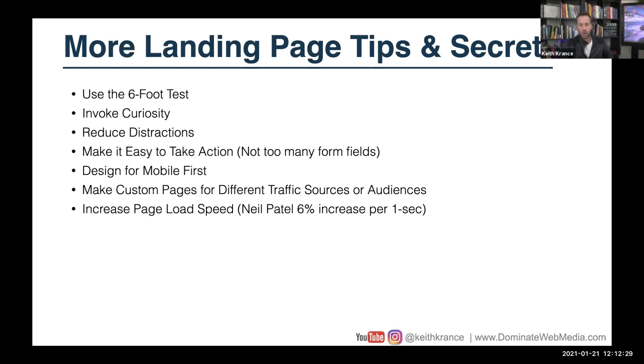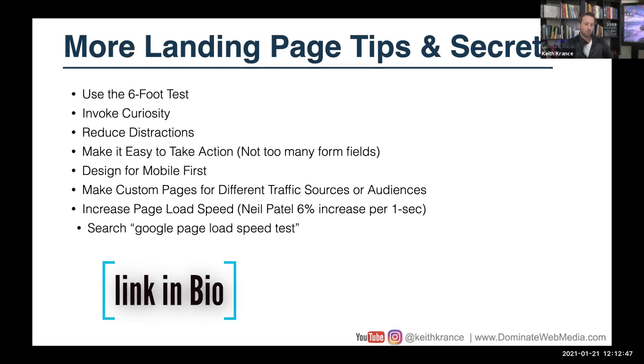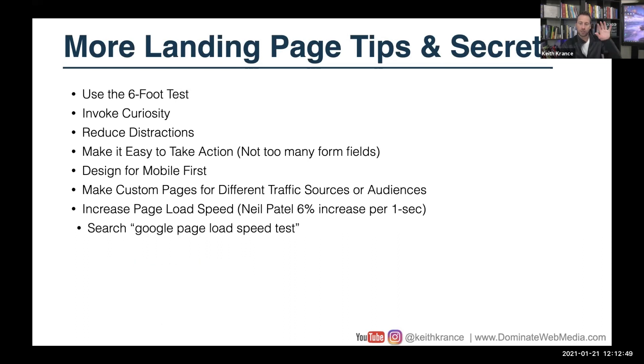Load speed can make a big difference — this is more hyper-optimization stuff. Neil Patel talked about a 6% increase in conversions for every one-second improvement in page load speed. You can search Google Page Load Speed Test, put any URL into that free tool, and it will give you a grade from zero to a hundred.